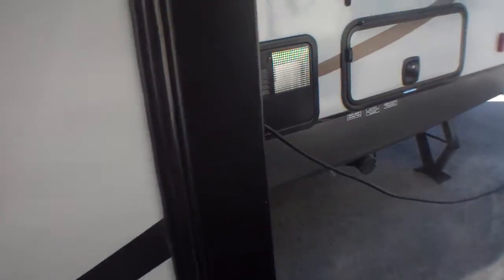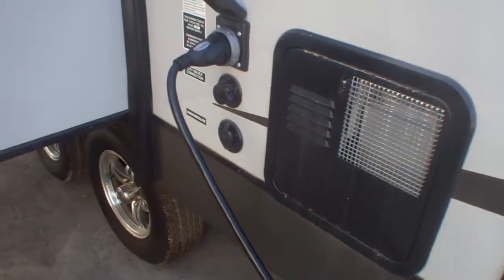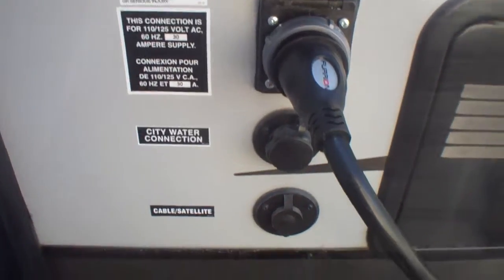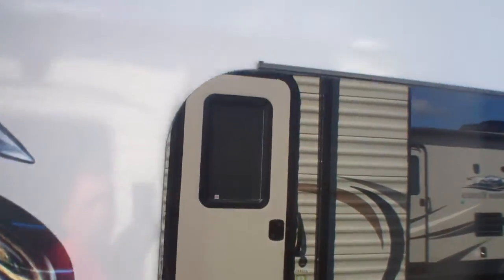As we head past the slide, there's another huge compartment underneath our bunks. Lots of storage back here as well, and then all our centrally located hookups — power, water in, cable, satellite, and we even have a black tank flush here. You'll notice the beautiful seamless windows giving a really nice clean look on the exterior.